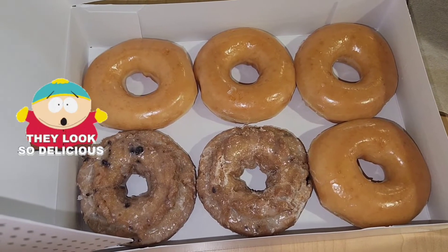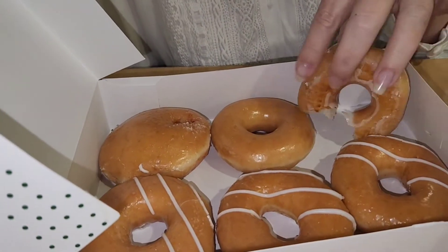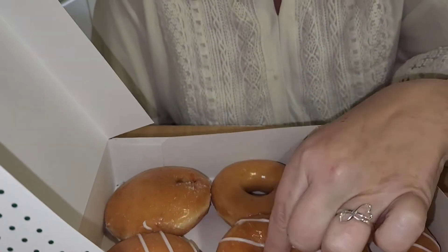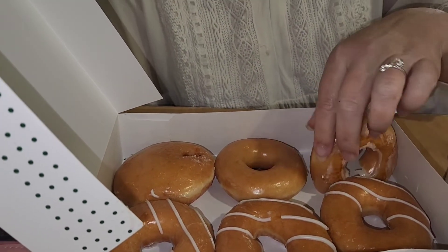I got two blueberry glazed and four regular glazed. I got the cream filled — this has cream on the inside — and a raspberry filled, and a regular, which I forgot we were filming and I already took a bite of. Just a regular.